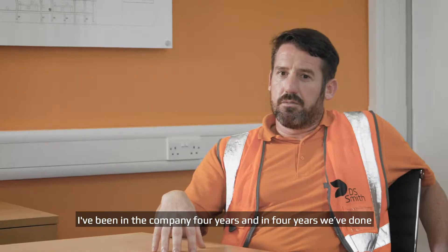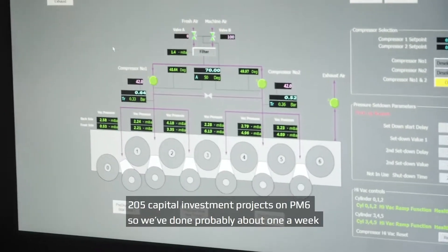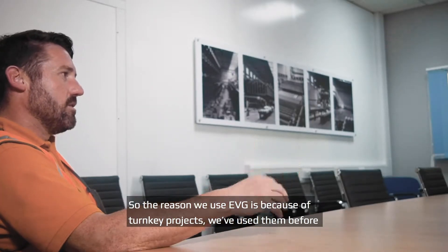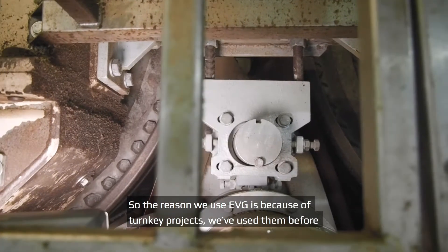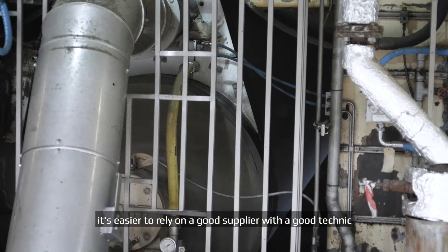I've been in the company four years, and in those four years we've done 205 capital investment projects on PM6. If you work that out roughly, we're doing about one a week. So why did we use EVG? Because for turnkey projects, we've used them before, and it's easier to rely on a good supplier with good techniques.